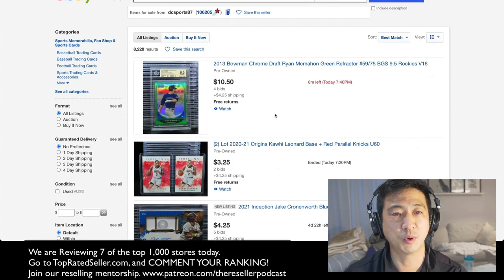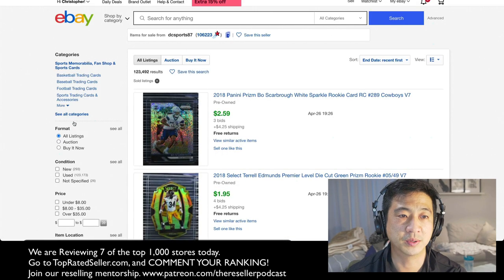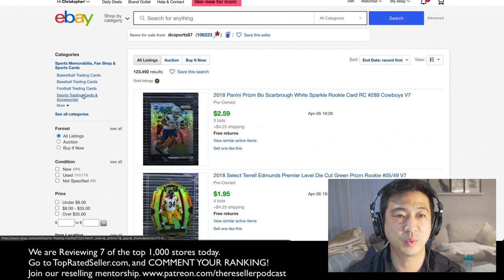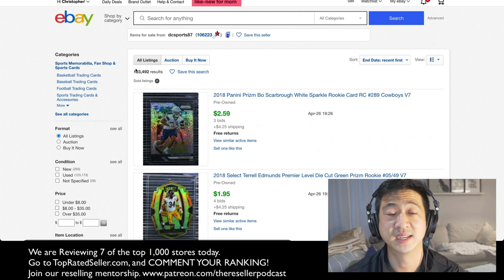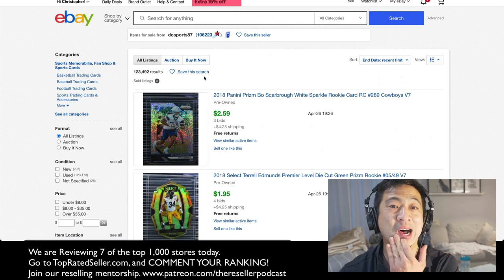DC Sports 87 — sports cards, a very, very hot niche right now. They have 8,228 items. Let's look at how many sold: 123,000. That is insane. They sold 123,000 items in the last 90 days. This might be the highest sell-through account I've ever seen — absolutely ridiculous sell-through rate.